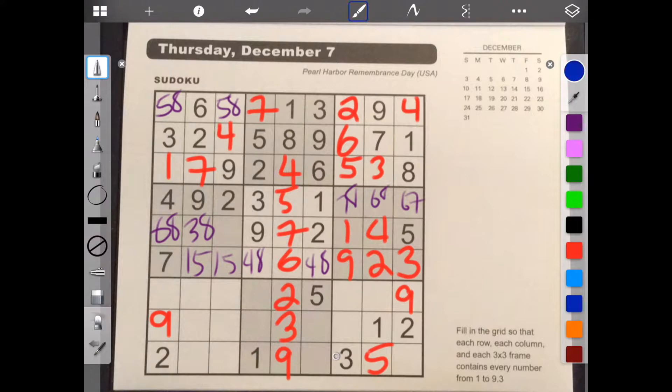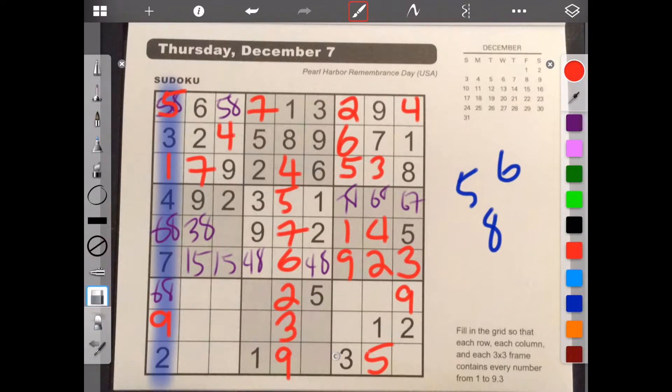And then this column you need one, two, three, four, five, six, eight. And we have a five here. So that has to be six and eight. And because these two - six and eight - take up the column, eight can't go here. I'm sorry, that has to be a five. Okay, let's do some erasing. Oh, I didn't finish filling in that top frame. So this is to be eight.